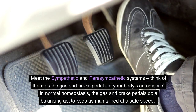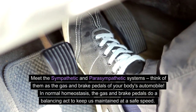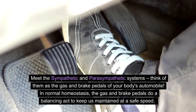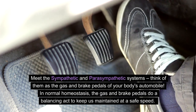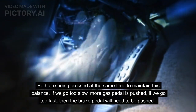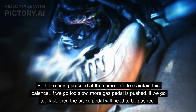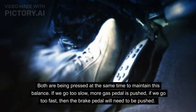Meet the sympathetic and parasympathetic systems. Think of them as the gas and brake pedals of your body's automobile. In normal homeostasis, the gas and brake pedals do a balancing act to keep us maintained at a safe speed. Both are being pressed at the same time to maintain this balance. If we go too slow, more gas pedal is pushed. If we go too fast, then the brake pedal will need to be pushed.